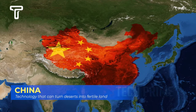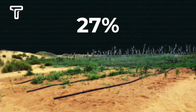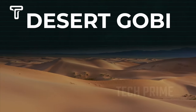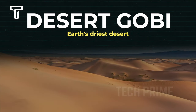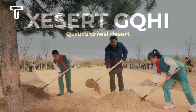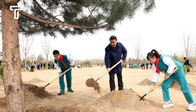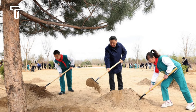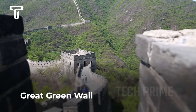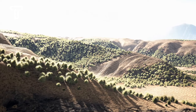Similarly, China has undertaken efforts to convert its sandy lands, which cover 27 percent of the country's territory and are rapidly expanding, into agricultural lands. The Gobi Desert, the driest desert on Earth, affects over 400 million people by causing the loss of agricultural land and inflicting billions of dollars in economic damage. The Chinese government has aggressively started converting barren lands into farmlands, one such method being the Great Green Wall — a project aiming to create a 4,500 kilometer-long forest to contain the expansion of the Gobi Desert.